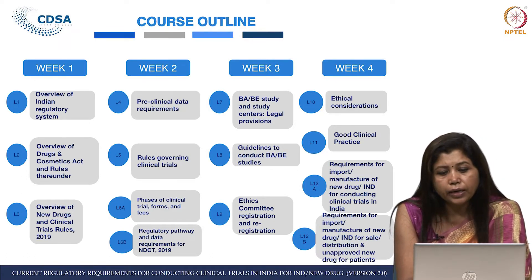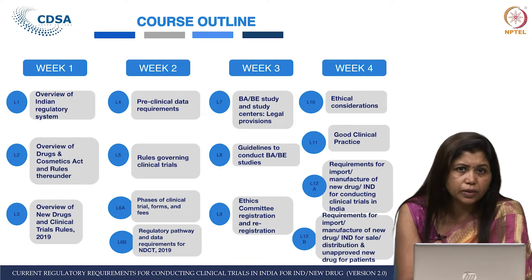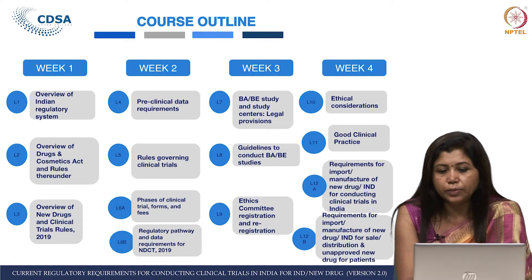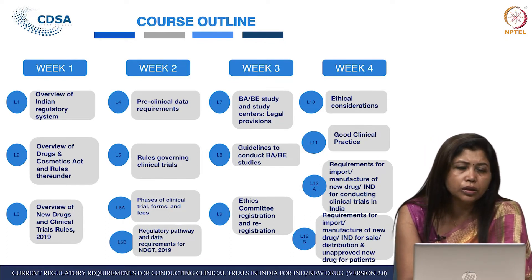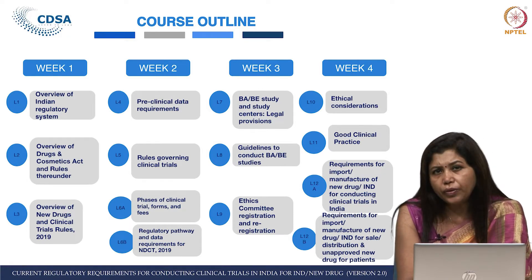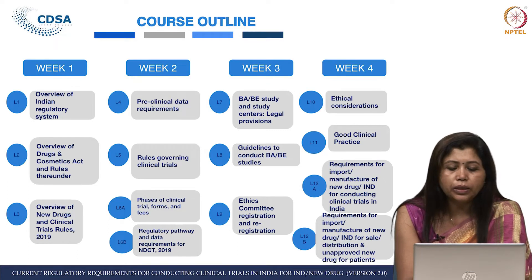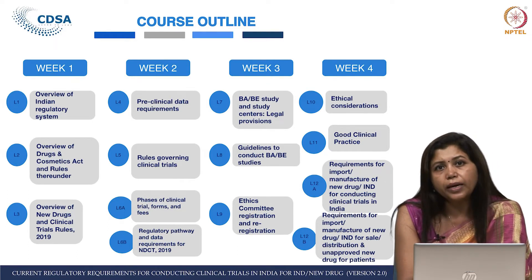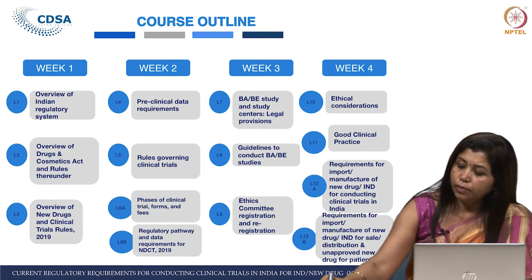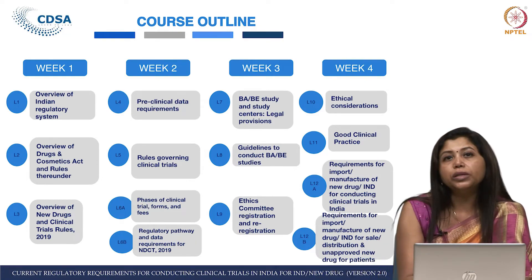Lecture 9 talks about ethics committee registration — specifically human ethics committee registration — and also re-registration. We have tried to add improved details compared to the earlier course. Lecture 10 is an interesting lecture about ethical considerations, where we discuss the ICMR guidelines — the two 2017 guidelines — and I am sure all ethics committee members will appreciate this lecture. Lecture 11 is about Good Clinical Practice.